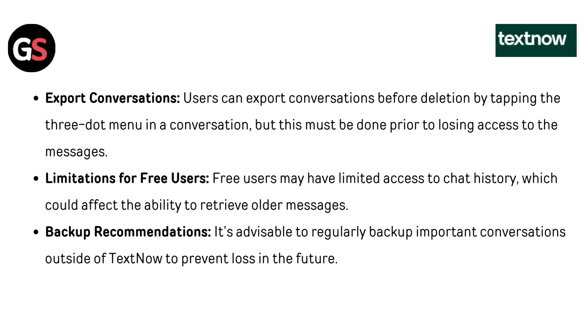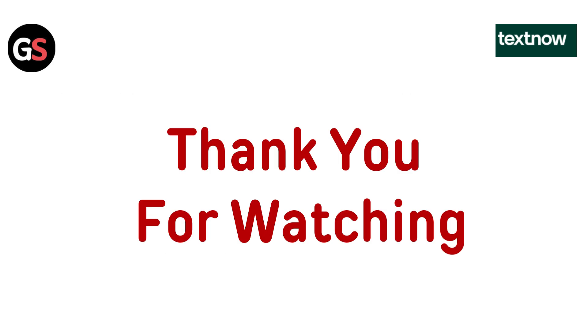Free users may have limited access to chat history, which could affect the ability to retrieve older messages. It's advisable to regularly back up important conversations outside of TextNow to prevent loss in the future.